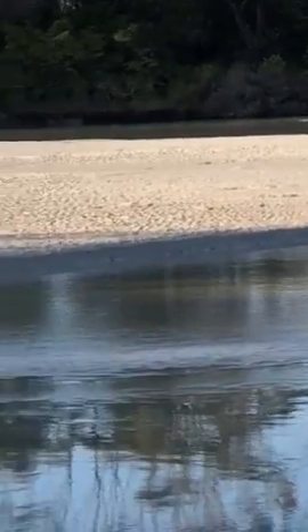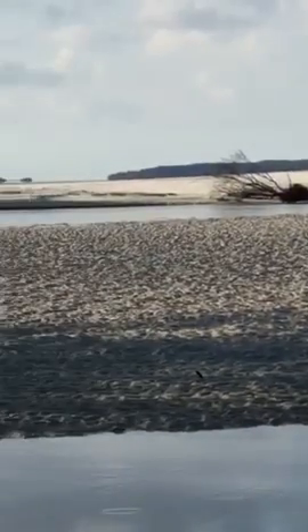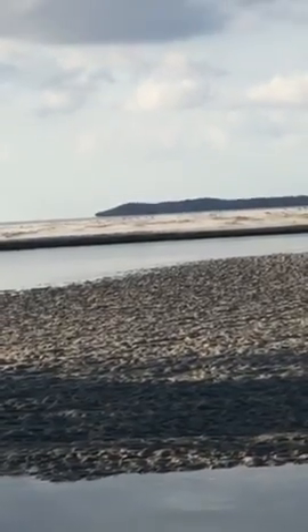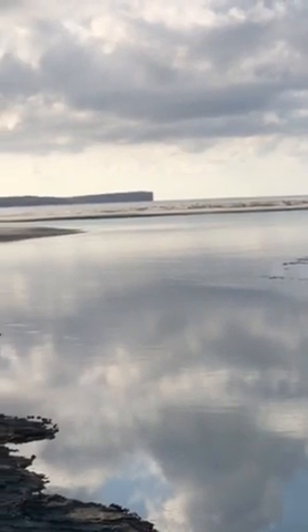Here on Munamuna Creek this morning, it's beautiful for an early morning walk, with Bowen Island in the distance and, of course, Point Perpendicular.